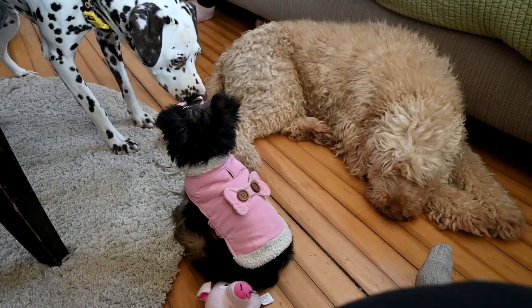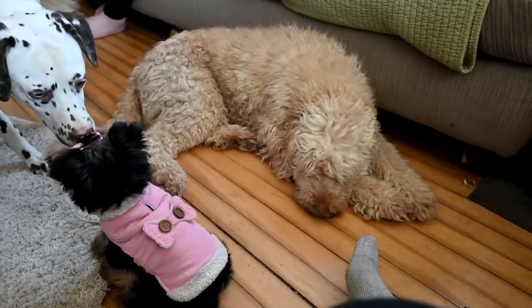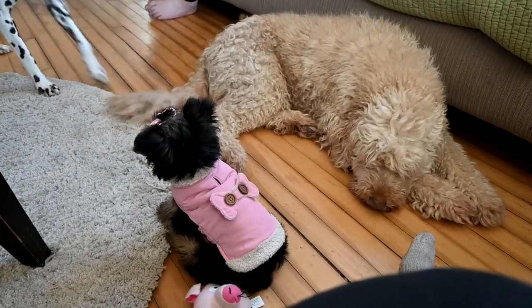We never leave Ellie with the dogs unchaperoned, ever. Luckily our house is small and we're always here with her. If somebody's not watching her, she goes in a dog crate. It's really good — it's just going to take time for the dogs to get used to her.